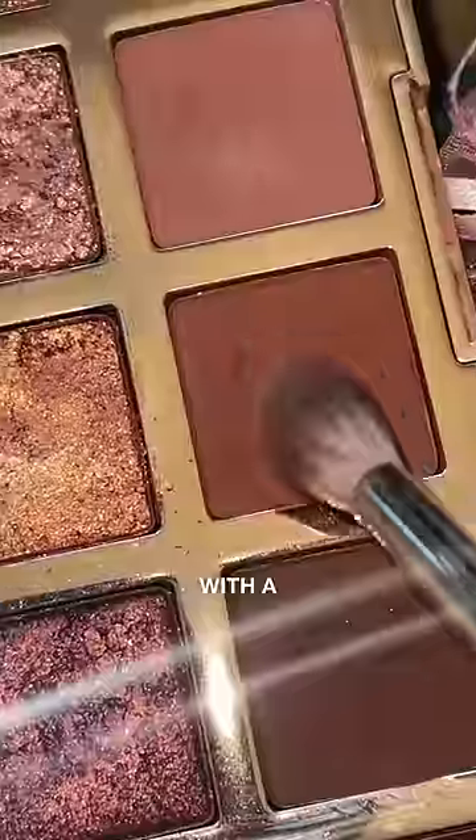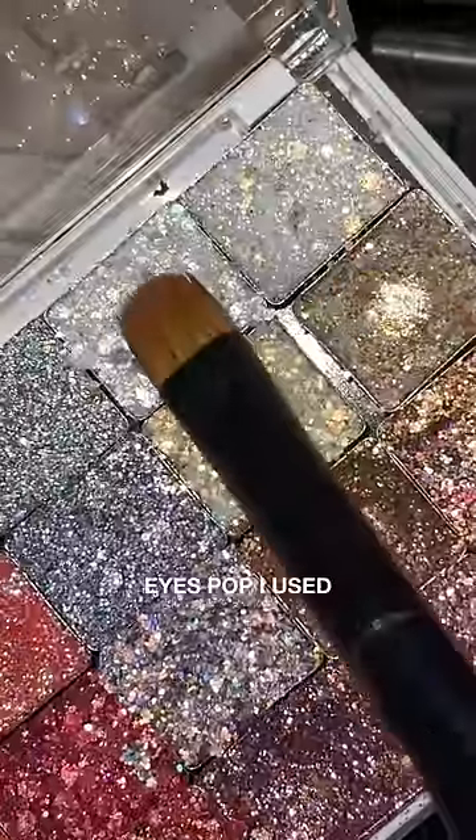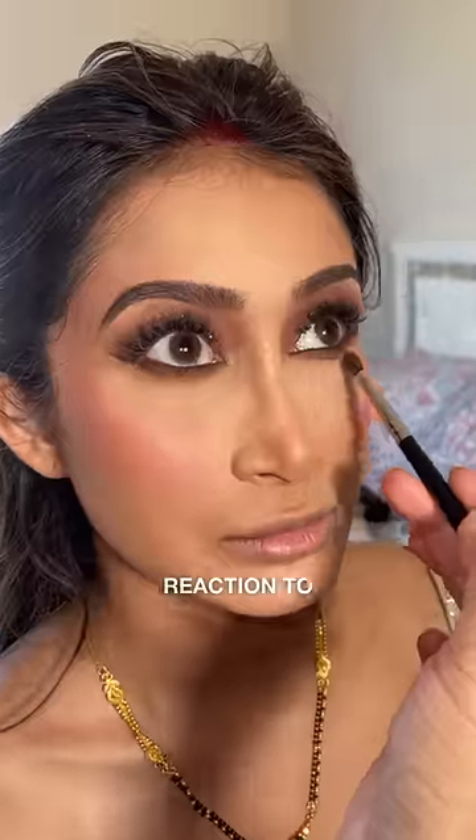For the eyes I started off with a darker base, a cream product, and a powder product. To make her eyes pop I used glitter to match her sparkly dress. And here's Richa's reaction to her look.